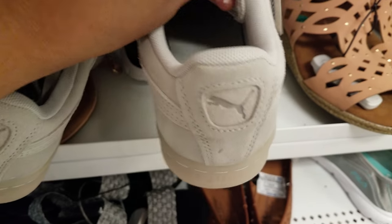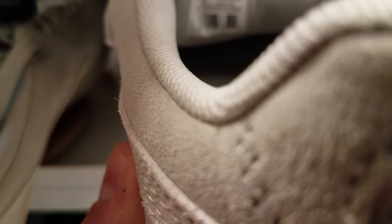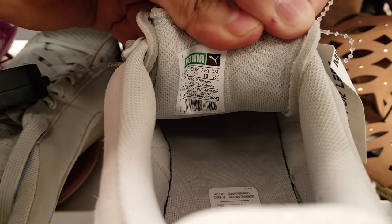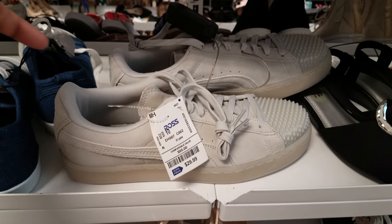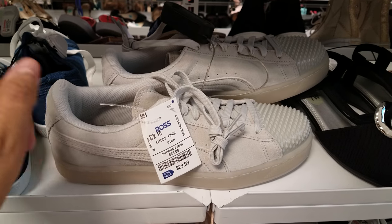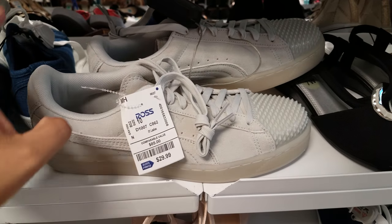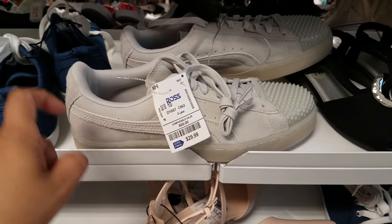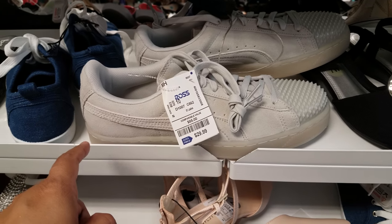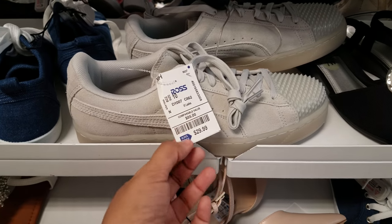The number you're going to want is the second number inside the shoe — look that up on eBay to see how much it would sell for. I just checked — these are the Puma Suede Jelly Glacier. If you don't know the name, that's why you look up the number inside. These range on eBay from $42 to $52. Here they're $30.